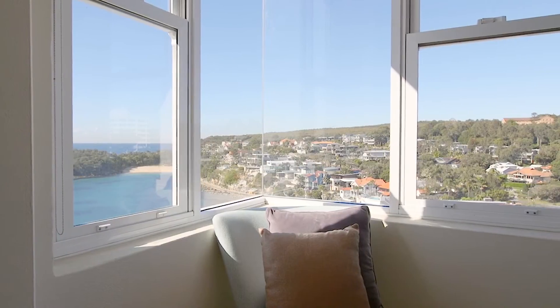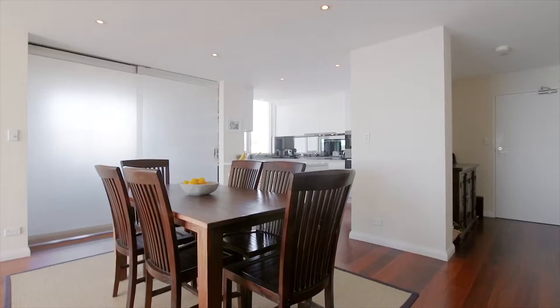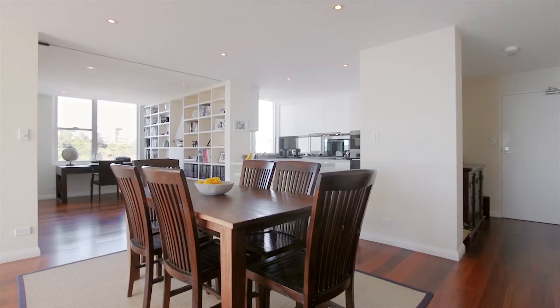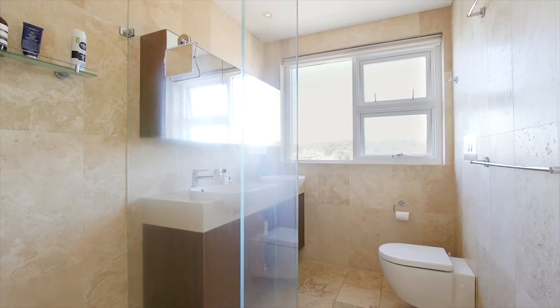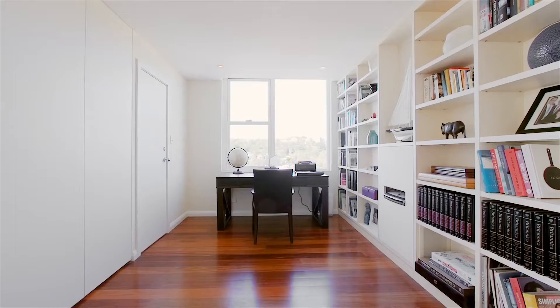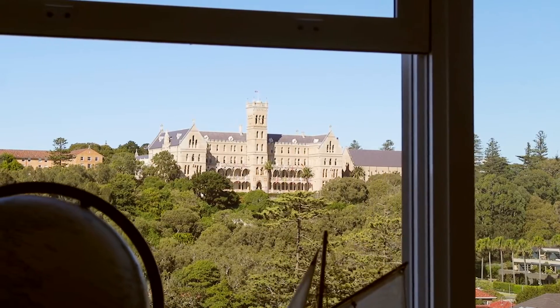With views from the master bedroom, living here is a breath of fresh air. This ultra-chic penthouse floor apartment is a prized possession, with lots of space, a marble kitchen, and travertine bathroom and powder room. Light is definitely no issue here, with the northeast sun flooding in all day long.